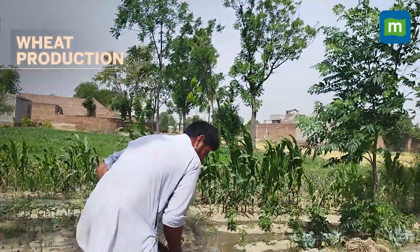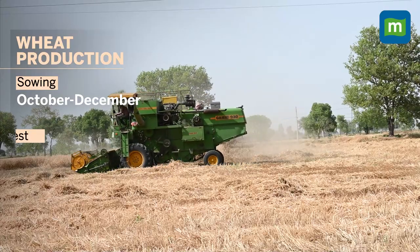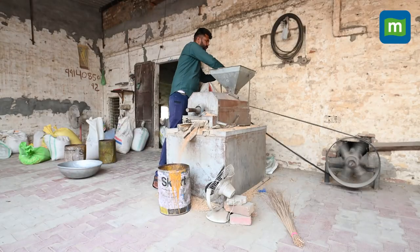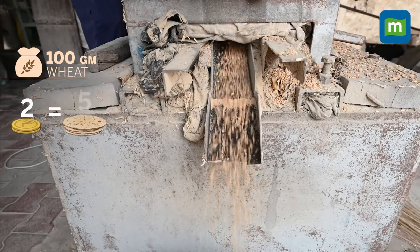Wheat is generally sowed in the months between October to December. Its harvest begins towards the end of March and continues until early May. About 100 grams of wheat after harvest costs around Rs. 2, which is enough to make 5 rotis.